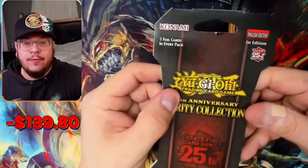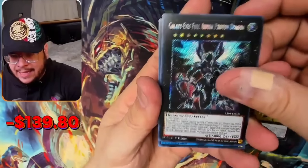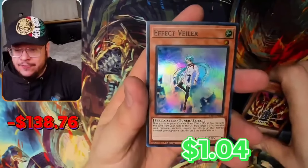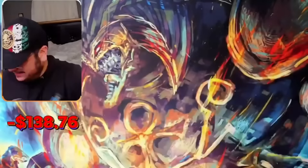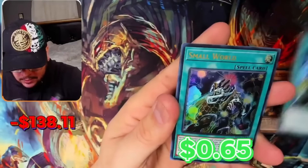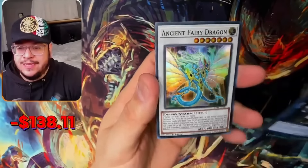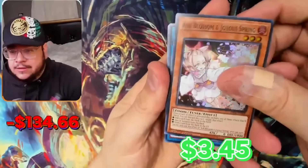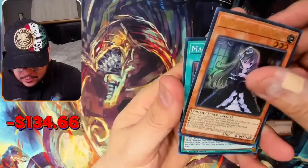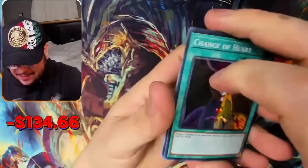Another one — here we go. Number 100, Gaia the Cipher, Decode Talker, Lava Golem, and Effect Veiler. Another one — Fallen Alba, Small World, another Small World. Cipher, Cipher, Cipher — Cipher cipher cipher.